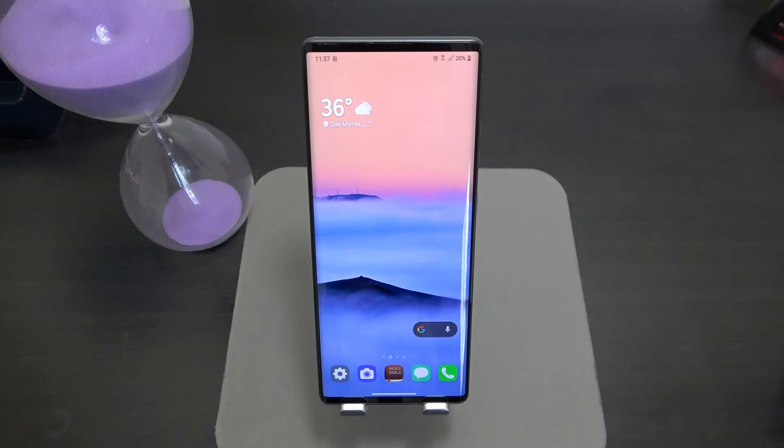Typically with LG, what they've been doing is including a dual screen accessory — like the LG G8 and the V60 — where you can snap the phone into another dual screen display and open it up like a book, giving you dual displays on the right and left side to multitask.